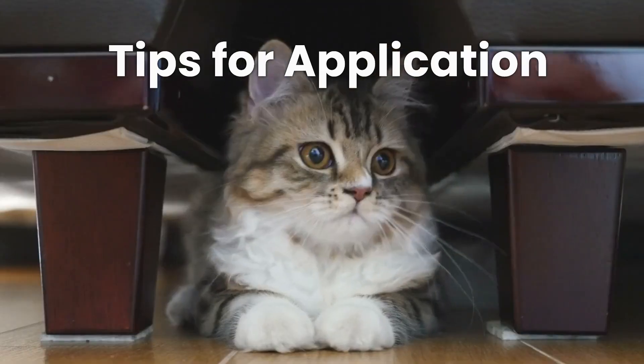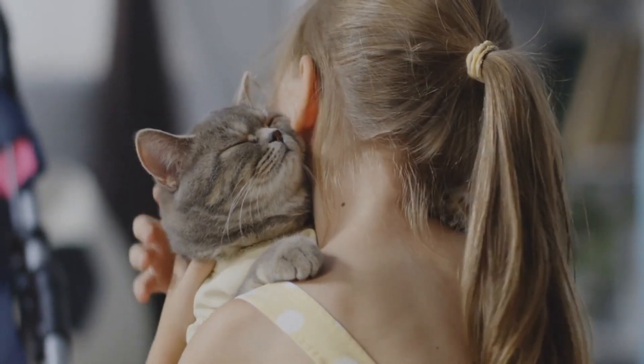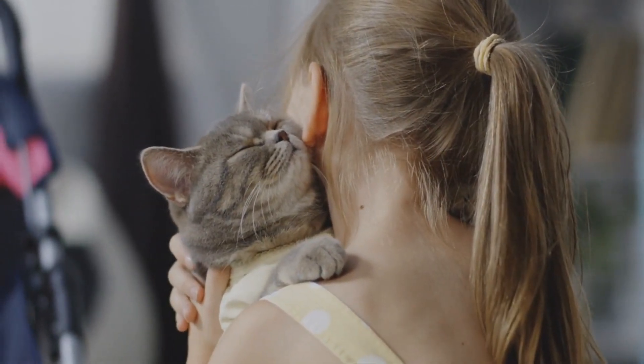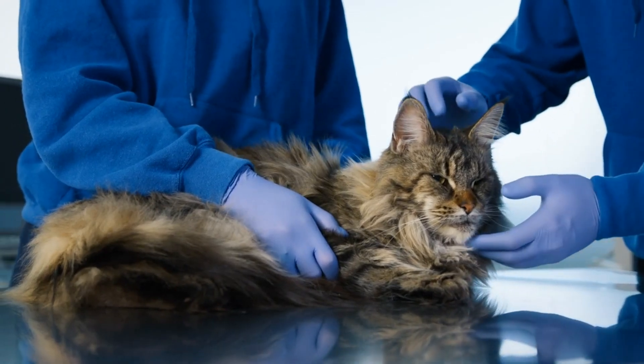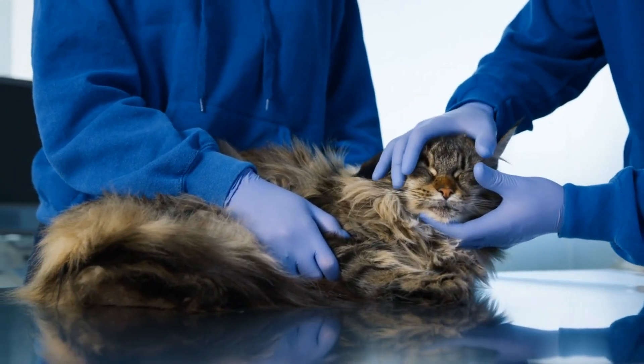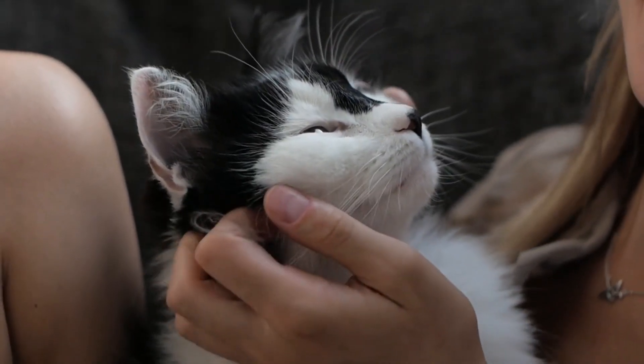Tips for Application: Before using any treatment, consult your veterinarian to ensure that your cat doesn't have any allergies or sensitivities. Test a small area first to make sure your cat doesn't have a negative reaction to the treatment. Be consistent in your application to see the best results.